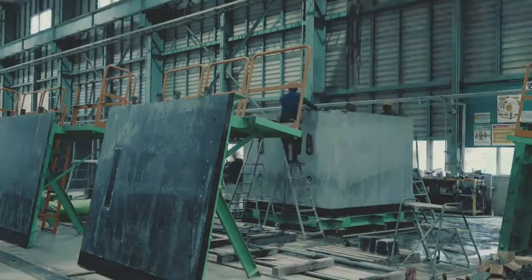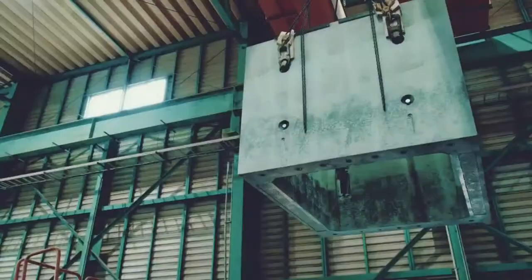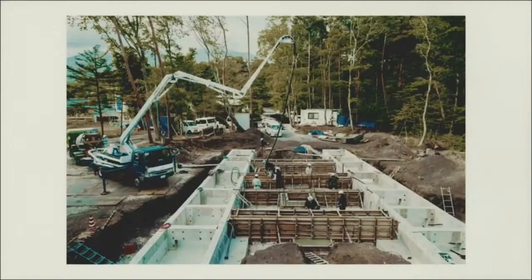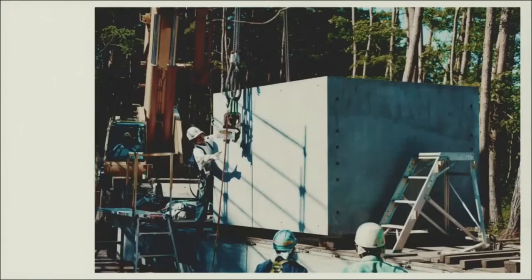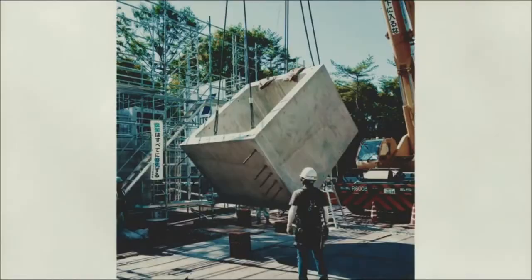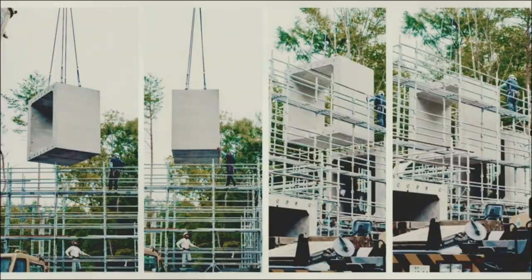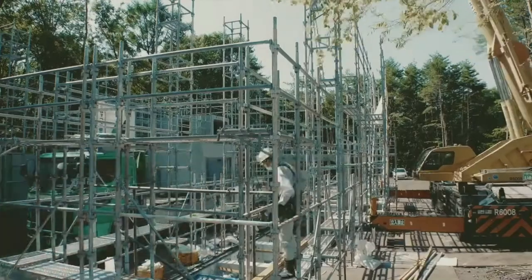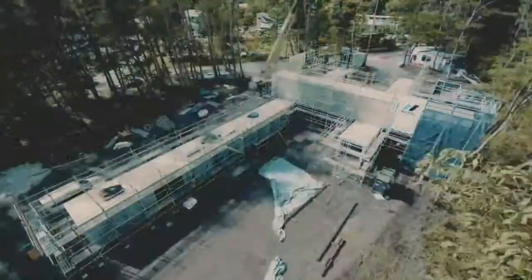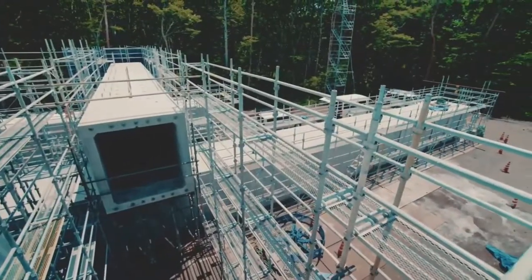The 45-degree reinforcement at the entry corner, also found in general box culverts, acts as a brace and improves earthquake resistance. By connecting these parts, 14 post-tension cables were used to connect each tunnel, with care taken to apply uniform tension to each cable at all times. The work involved gradually tightening the cables over time until a tension of 46 tons was finally applied to each.